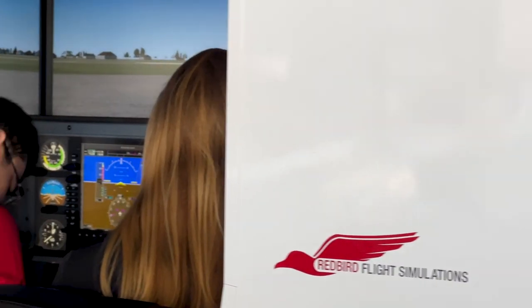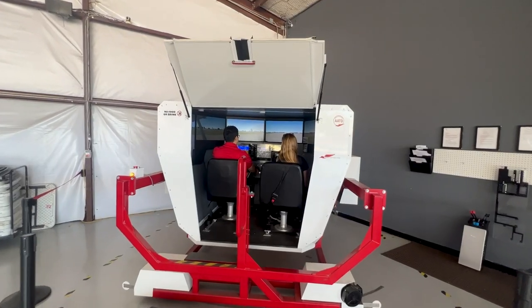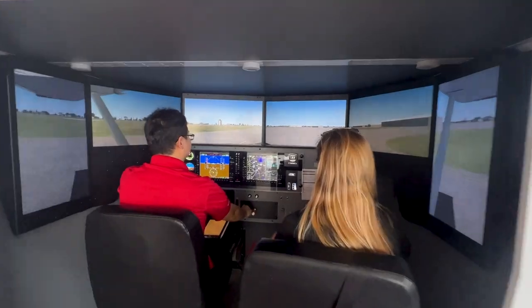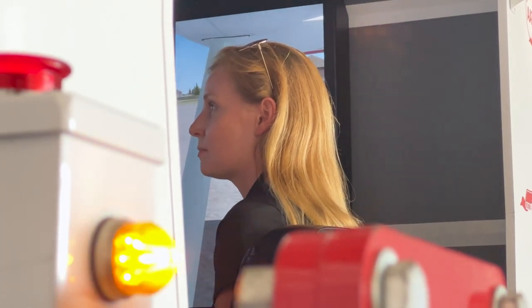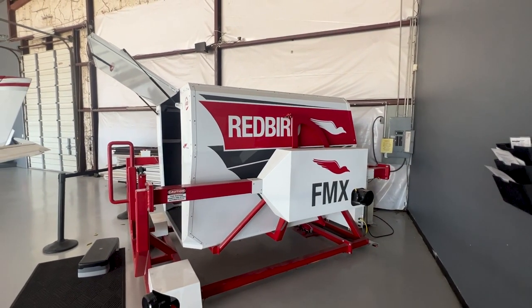We use our Redbirds primarily for introduction to each rating. For private, students start in the simulator to understand basics — what does a throttle do, what happens when I push on the rudder pedals — so they're a little more comfortable before their first time in an airplane. For instrument, we similarly introduce basic instrument procedures before going in the airplane, to save time and so they're more comfortable.